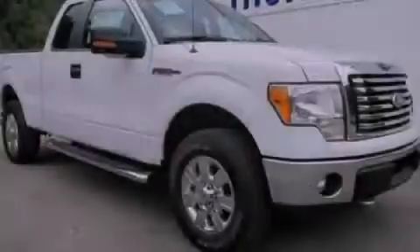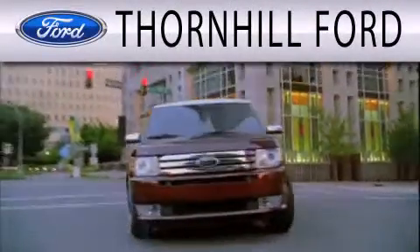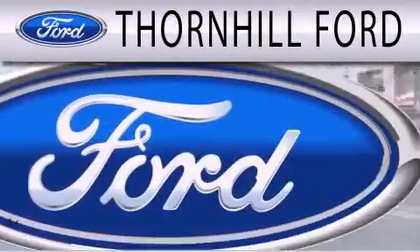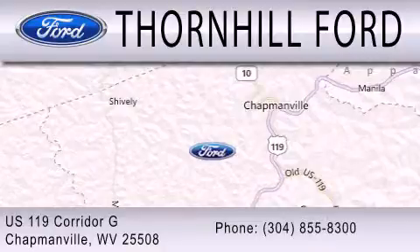Stop by today and test drive this vehicle for yourself. Thornhill Ford is dedicated to doing everything possible to ensure that the experience you have selecting your next vehicle is as pleasant as possible. We are located at US 119 Corridor G in Chapmanville.